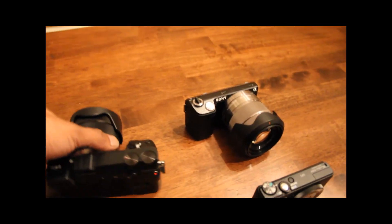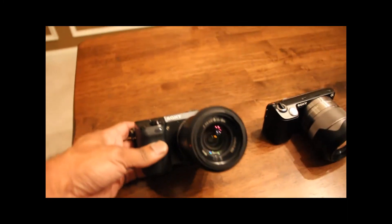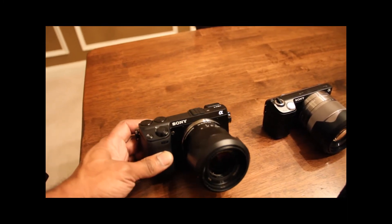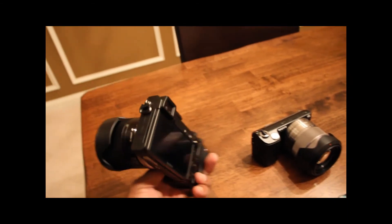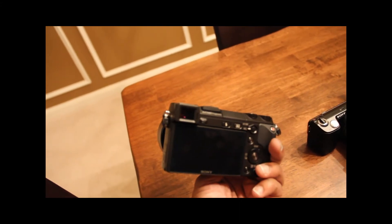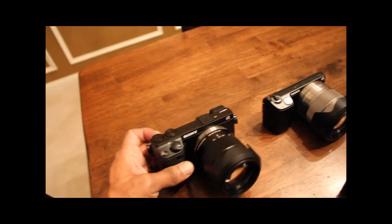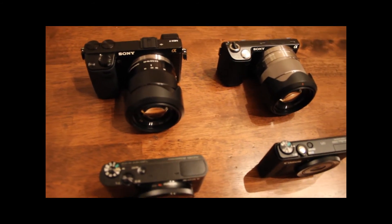The NEX-5N will be replaced by my Sony NEX-7, which offers greater megapixel resolution. It's also got an internal flash and an electronic viewfinder that's one of the best in the class, and it's not significantly bigger than the Sony NEX-5.